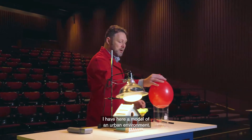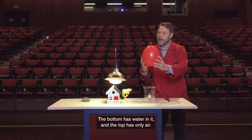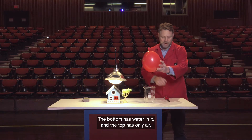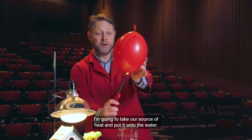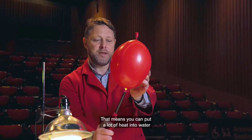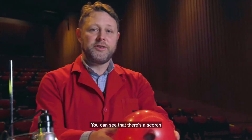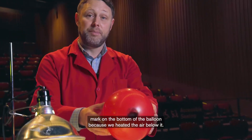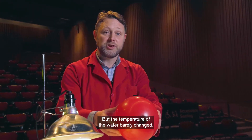I have here a model of an urban environment — it's a balloon. The bottom has water in it and the top has only air. I'm going to take our source of heat and put it onto the water. Water has a really high heat capacity, meaning you can put a lot of heat into water without it changing its temperature very much. You can see there's a scorch mark on the bottom of the balloon because we heated the air below it, but the temperature of the water barely changed.